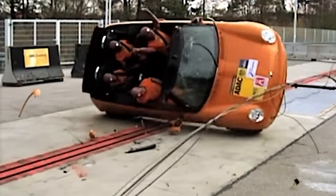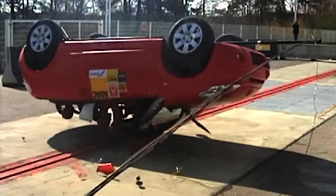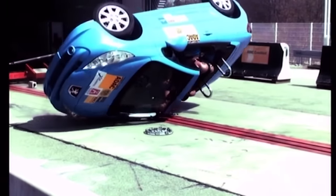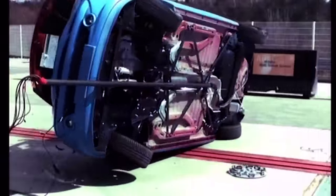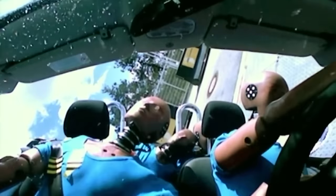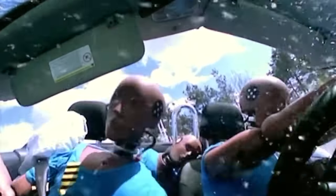ADAC, Europe's largest motoring organisation, recently crash tested some popular small cabriolets to see what happens in a rollover accident. They found that Peugeot's 207CC was the safest, thanks to extending rollover hoops at the back of the passenger cabin. Once a sensor detects you're about to turn turtle, they extend by 20 centimetres in just 175 milliseconds, forming a protective zone that keeps occupants from smashing into the tarmac. It wasn't a totally glowing report though, as experts deemed the windscreen pillars weren't strong enough.